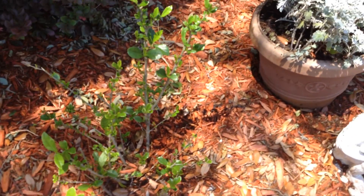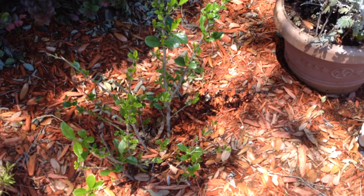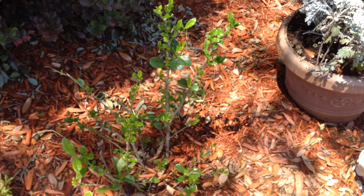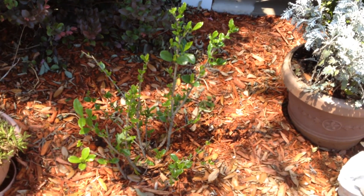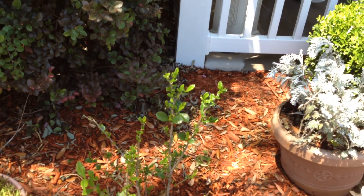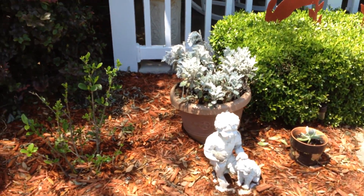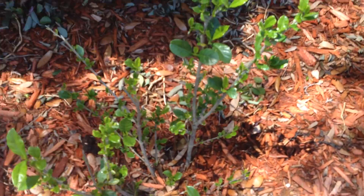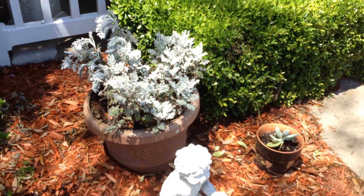That's a Gardenia I transplanted a couple of months ago. It was in the backyard and it just wasn't doing anything. A rabbit or some critter started eating it, so I moved it up here where the rose bush used to be that died. And it's coming back to life — it's springing back to life. So I'm happy about that. I love gardenias. That's a dusty miller.